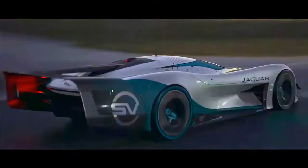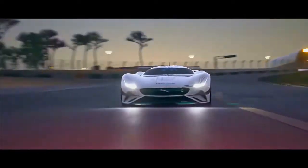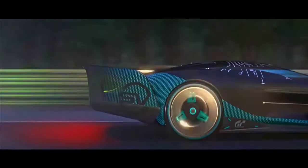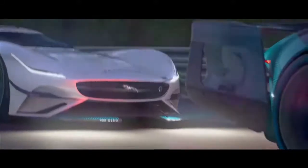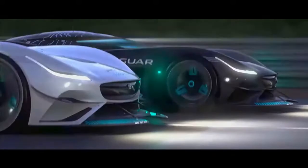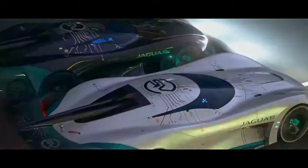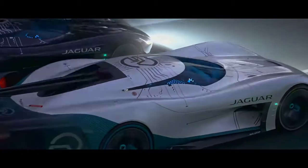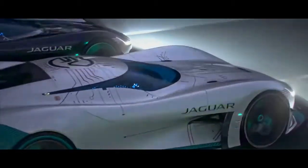Jaguar's group of creators were given complete artistic liberty to develop the ideal proportions and excellent surfaces of this virtual Jaguar of the future. Giving gamers 1,020 PS of power, 1,200 Nm of torque, a 0-100 km/h time of under 2 seconds and totally adjusted handling, the Jaguar Vision GT Coupe will be on the starting grid for GT Sport fans from the end of November.